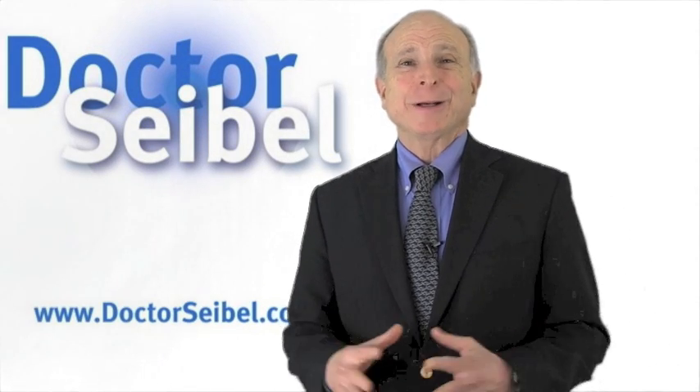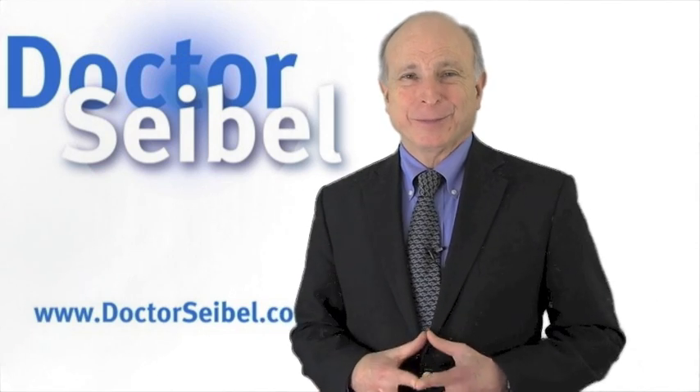Hi, I'm Dr. Meish Seibel, menopause expert and editor of My Menopause Magazine.